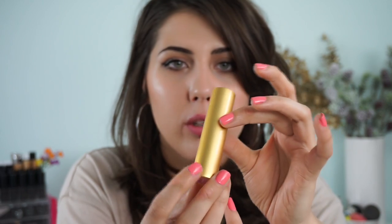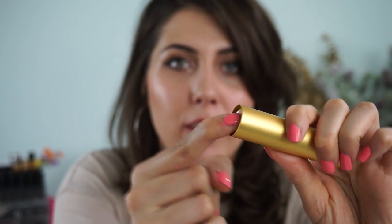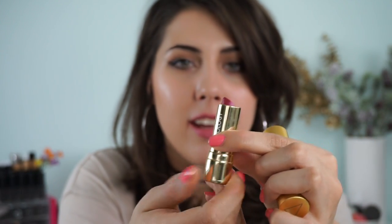Let me first start off with the packaging. It just comes in this long gold tube with a triangle at the top, and then — my favorite — you push it and it comes out. Very luxurious, very cool, very innovative. I love it.